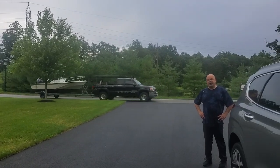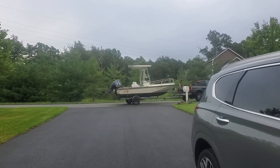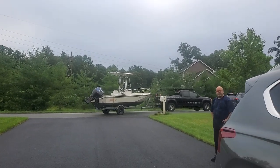Much like the way the car came, delivered right to our house. That's quite the step up from what we had.